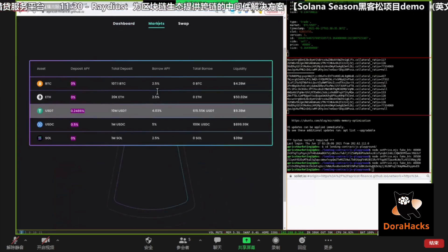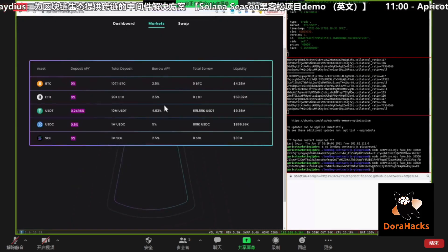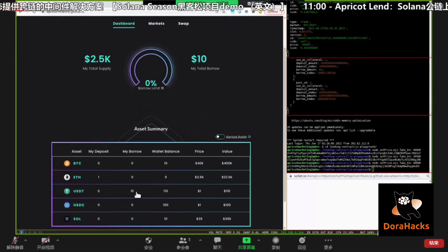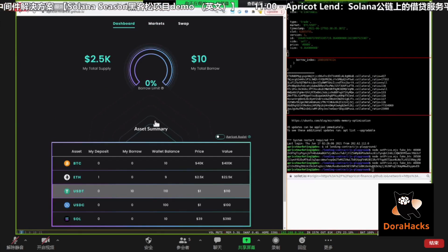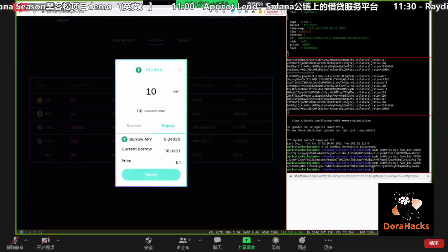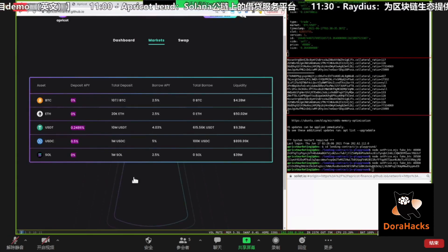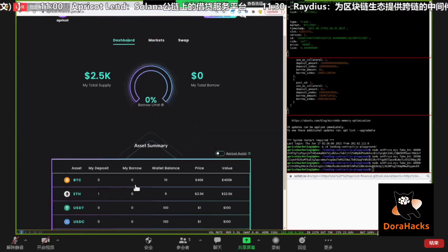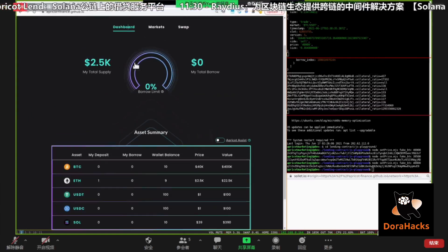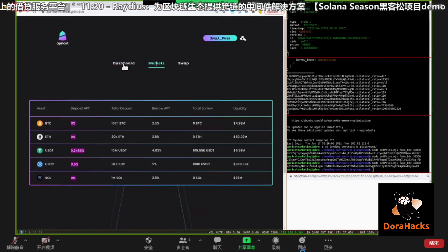Let's try to borrow something — borrow 10 USDT. You should be able to see the 10 USDT borrow has showed up. I could repay this as well to clear that debt. I just finished repaying my $10 USDT. So that's basically the deposit, withdraw, borrow, and repay that everybody's probably familiar with.